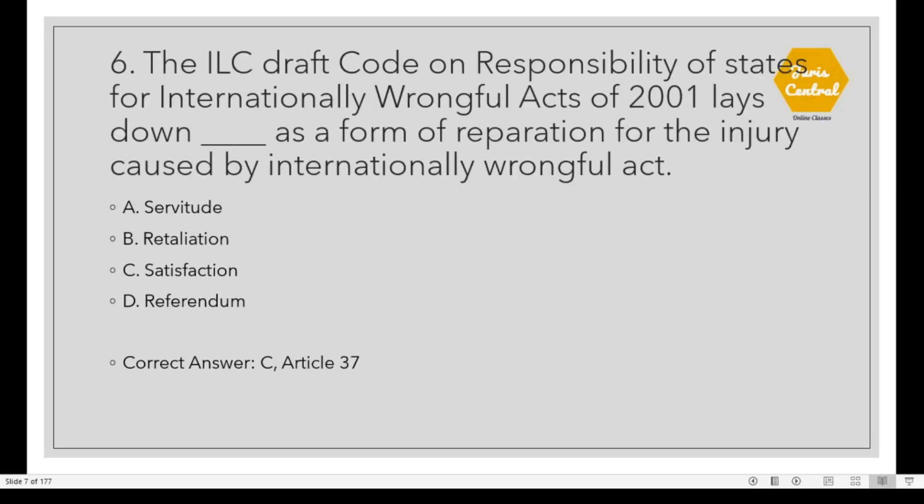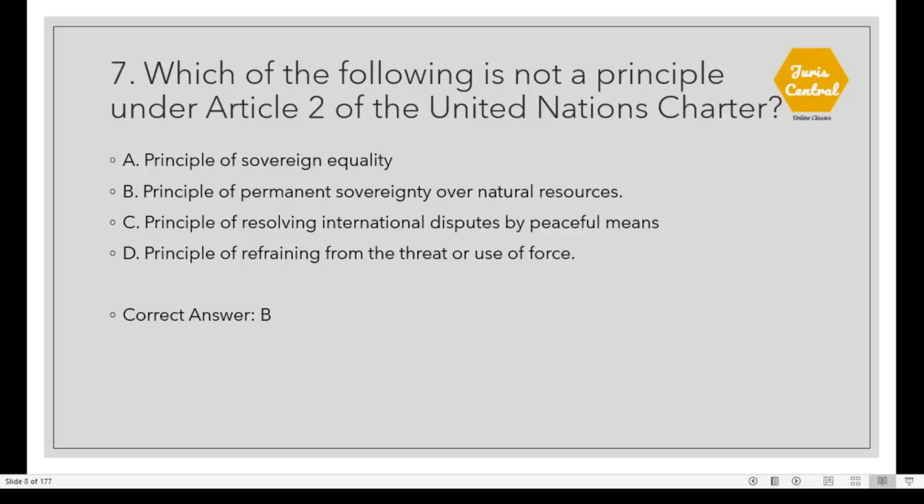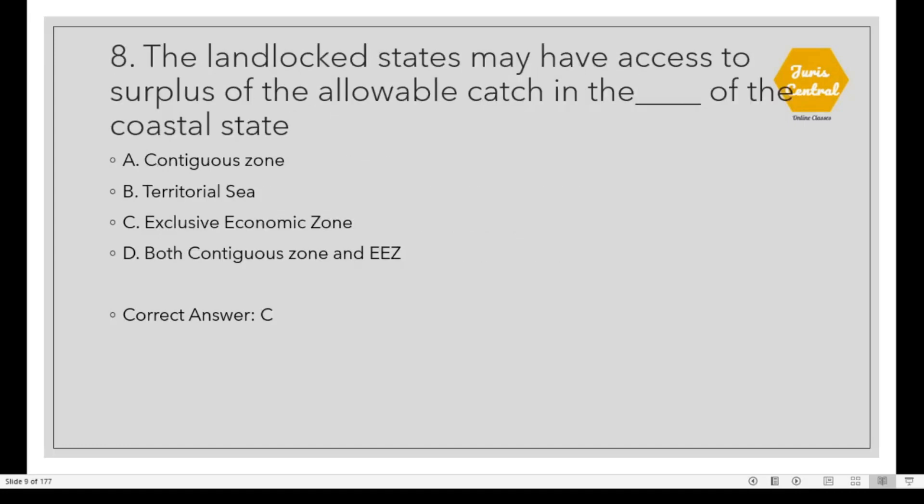Question 6: The ILC Draft Code on Responsibility of States for Internationally Wrongful Acts of 2001 lays down a form of reparation for injury caused by an internationally wrongful act. The correct option is C: Satisfaction, given under Article 37. Question 7: Which of the following is not a principle under Article 2 of the UN Charter? Option B: Principle of Permanent Sovereignty over Natural Resources. Question 8: Landlocked states may have access to surplus of the allowable catch in the Exclusive Economic Zone of the coastal state. Correct option is C.